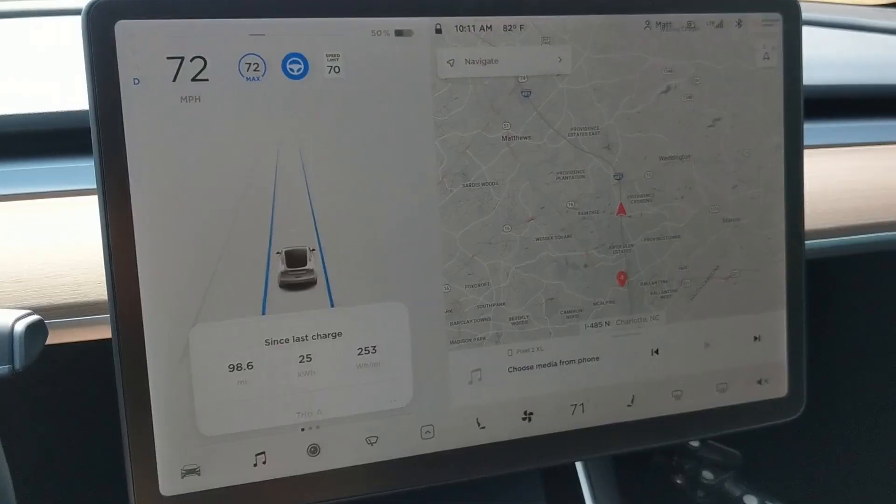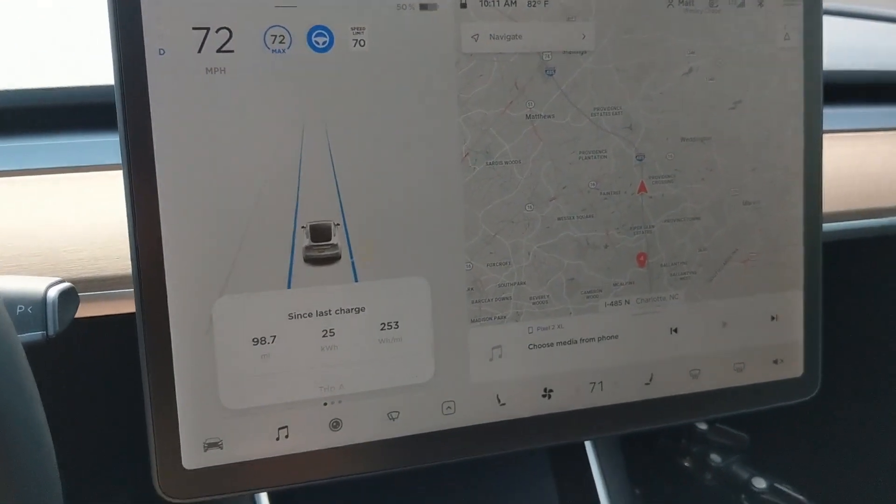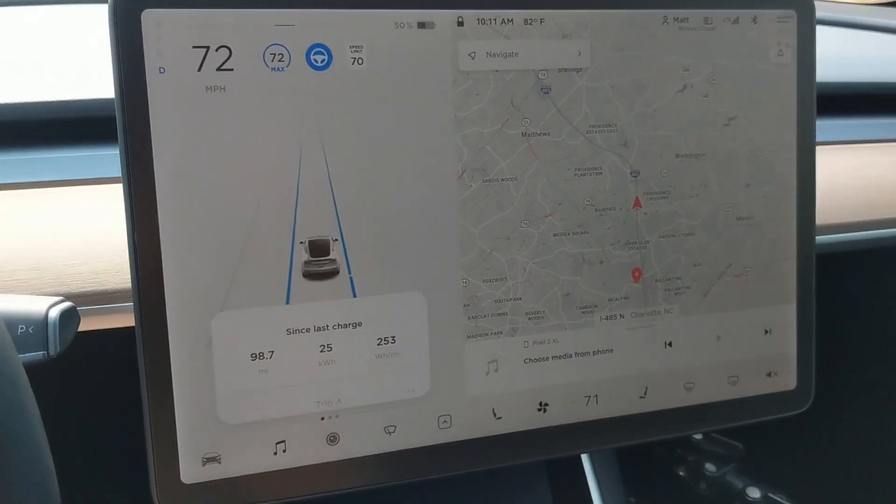We just crossed through to the 50% mark and we added on another 50 miles, putting us at a total of 98 miles right now. We're averaging about 250 to 255 watt-hours per mile, which is really good. Just to note, this car has the aero wheels and is rear-wheel drive — it's basically the most efficient Model Y you could buy, though you can't buy it new anymore, so good luck finding a used one.